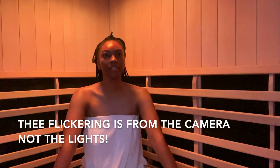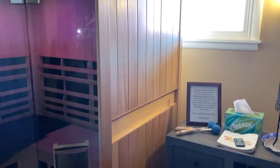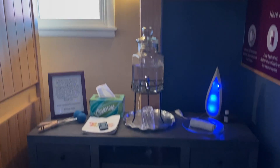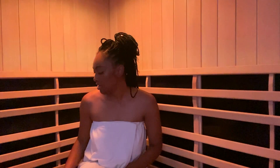What's up guys? So today's video, as you can see, is about my experience in the infrared sauna. I decided to try the infrared sauna because it has a lot of benefits, including anti-aging, muscle relaxation, and weight loss. There's really just a lot of benefits.